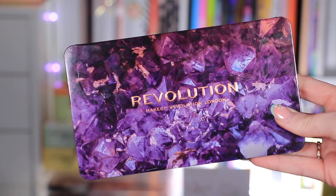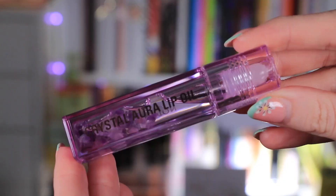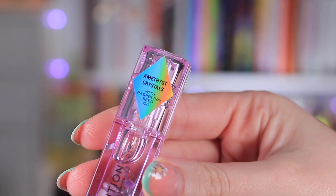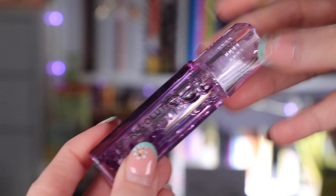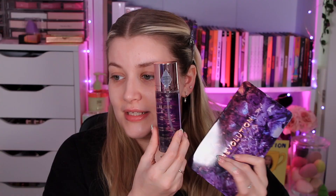Make sure that notification bell is turned on so you don't miss tomorrow's video. Out of the three, this palette is the one that excites me the most — I cannot wait to get stuck in. This is the Amethyst Forever Flawless palette. I have a 20% off discount code on Revolution's website — it's an affiliate code, 'luce20' — and it's now worldwide. The palette retails for £11.99, the setting spray for £7.99, and the lip oil is £4.99.